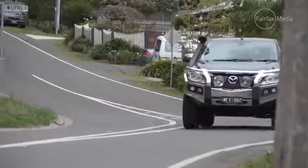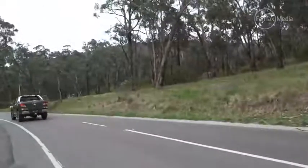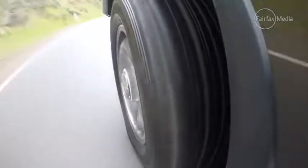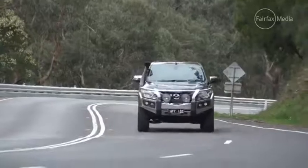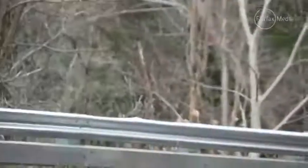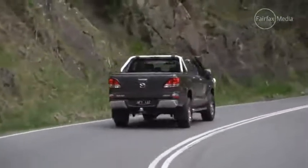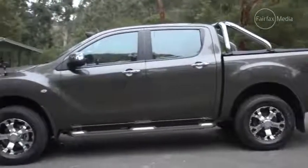With so many variants on offer, prices for the BT-50 range start at $25,750 plus on-road costs for the most basic single cab 4x2 in base XT trim, and go all the way up to $53,790 plus on-road costs for the flagship dual cab 4x4 GT. The automatic gearbox is around a $2,000 option on all models, and a reverse camera can be fitted to those that don't come with it as standard for $820.